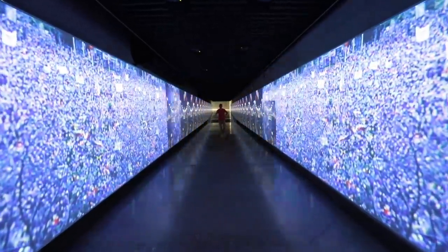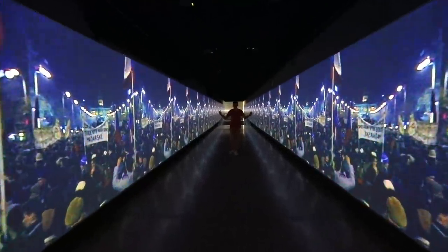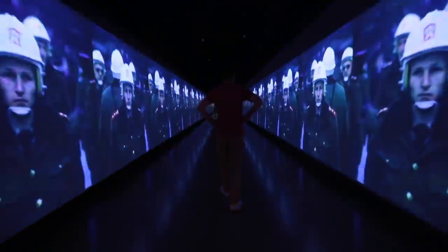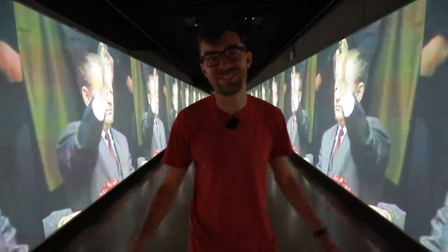We are in a tunnel that connects the historical building of the museum with the new one. There's an exhibition — a projection of the history of the square and this place, showing what situations took place here. I have chills the whole time. It is absolutely amazing and you have to see this.